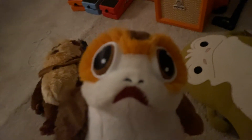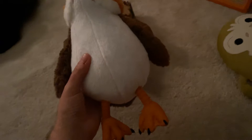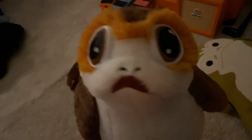Over here we have another Porg, which I got when I went to Disney in December 2017. It was right around when The Last Jedi came out — I did not see The Last Jedi in theaters, by the way. But I just had to get this Porg and it was so adorable. I did take the tag off, but it doesn't matter because I slept with this little guy and he's so cute. I'm not ashamed of sleeping with a Porg, because who would not want to sleep with this?